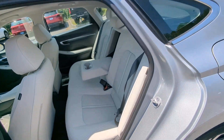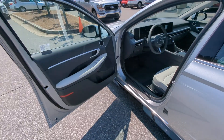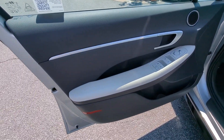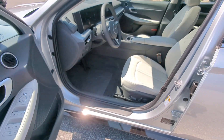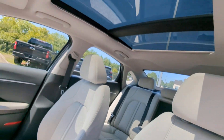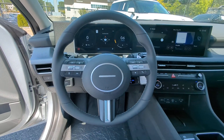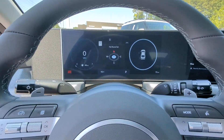Don't settle for ordinary when you can have extraordinary. Get into this smooth, spacious, well-equipped Sonata. Our team will give you an outstanding test drive experience. Stop in today — we'll see you soon.